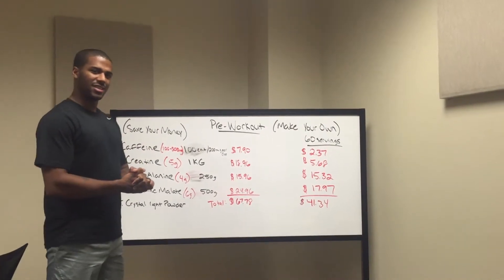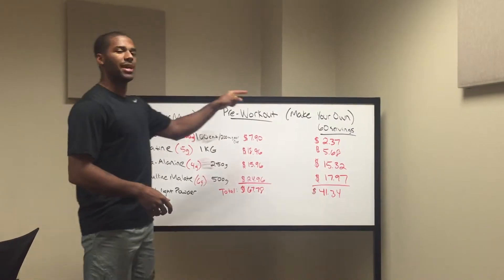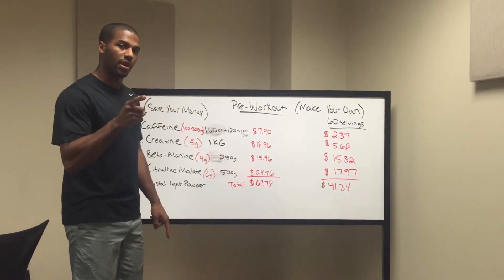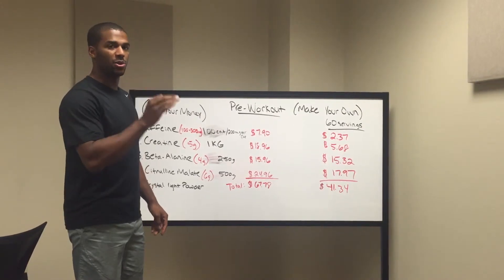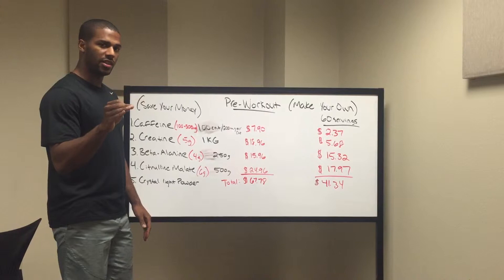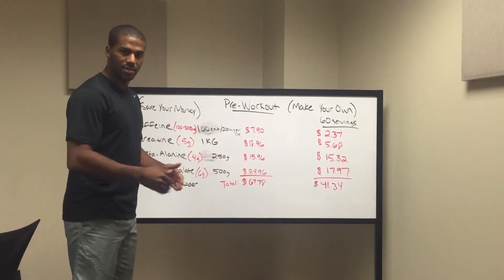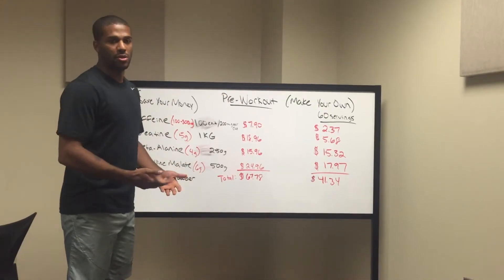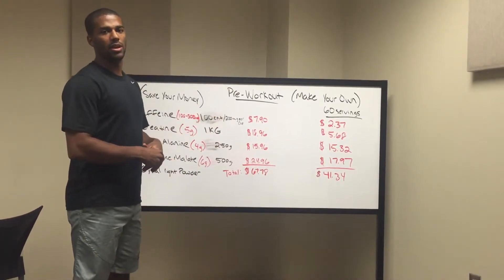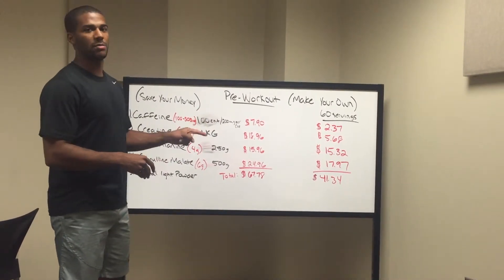Today I'm going to talk about pre-workout — how to save your money and make your own. Up here I have all the things that you need in your pre-workout that have been scientifically proven to work. All the other things not shown here are either additives or don't need to be in your pre-workout. Everything up here should be in your pre-workout, and these are all the recommended dosages.